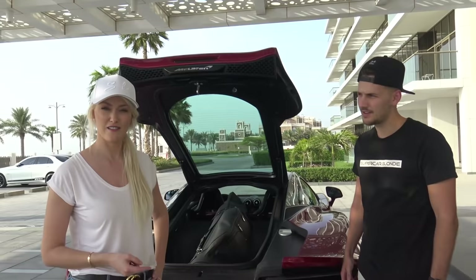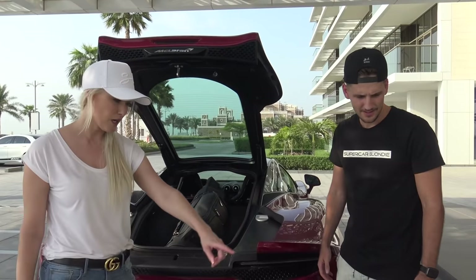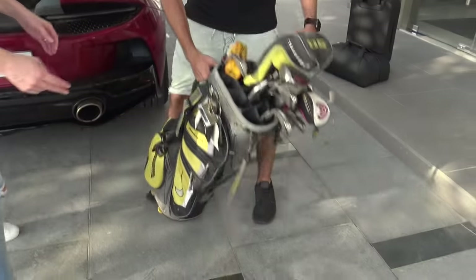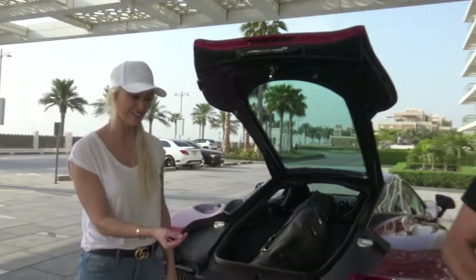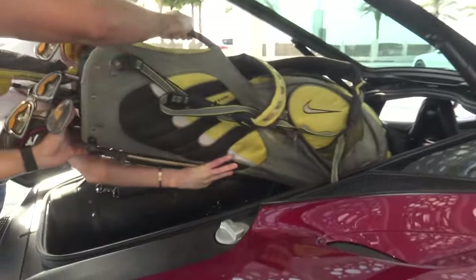But who goes golfing with just themselves? No one. You need a friend — you always go with mates. So let's see if these babies fit. This is not a McLaren golf bag, as you can see. This is much bigger. Also down this way — yeah, all the way down.